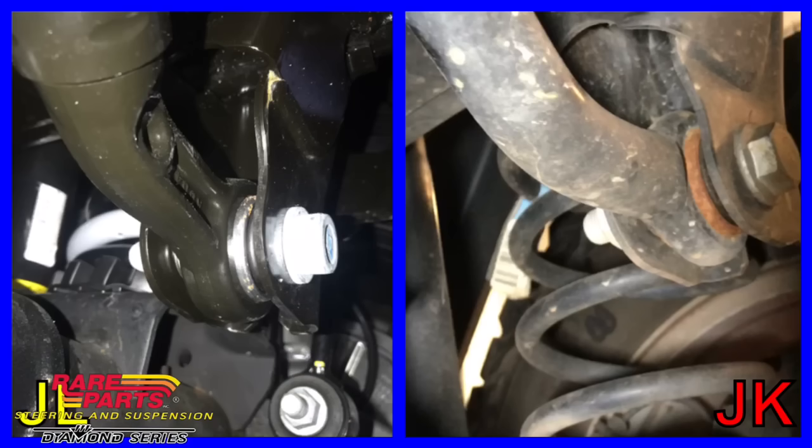Let's swing up and take a look at the track bar, which is one of the main components in this death wobble situation. The track bar is made a little differently. What's so important about a track bar is not actually the size of it — it's actually the quality of the bushing. So if Jeep has not changed the quality of the bushings on the track bars, then we're still going to be dealing with the same situations that we have in the past.